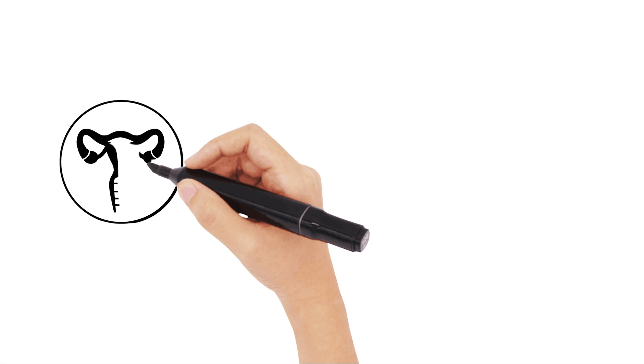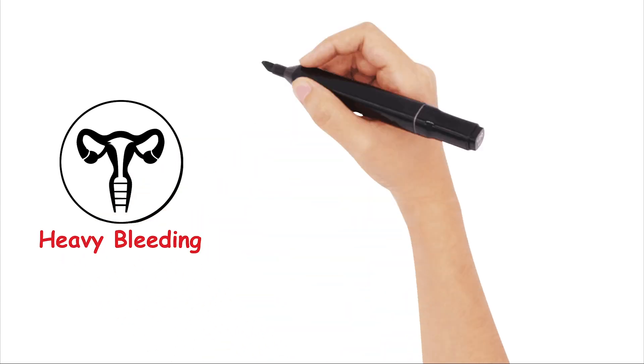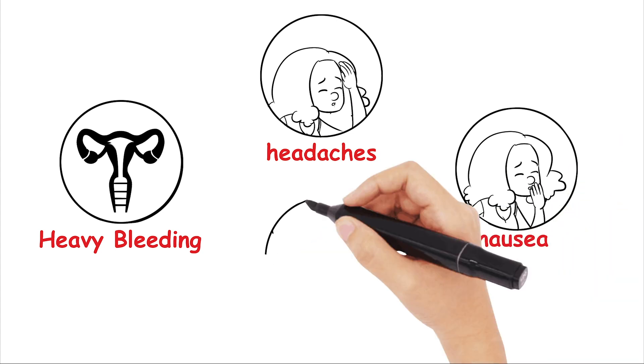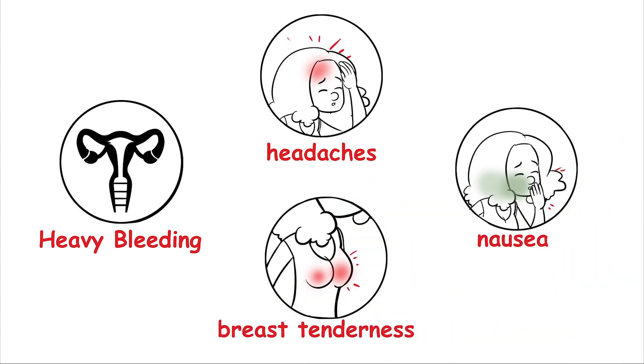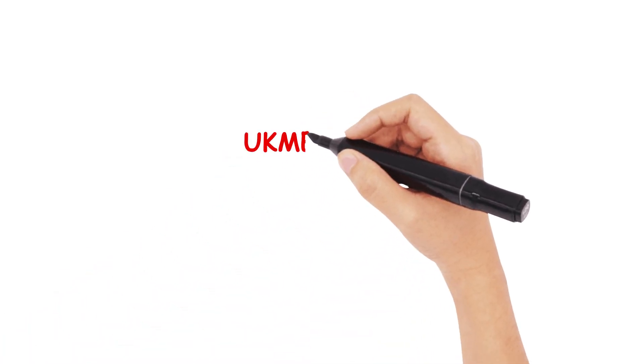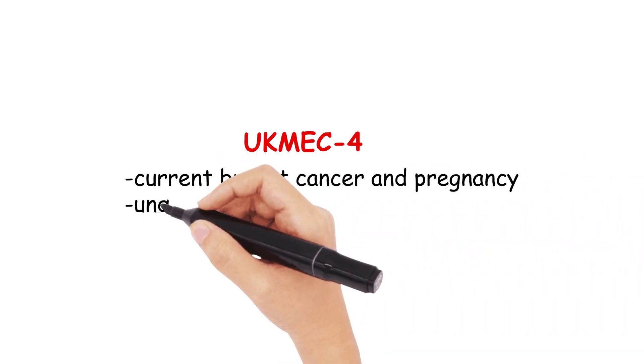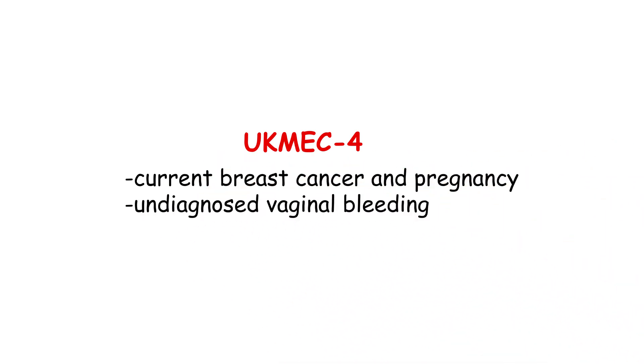The downsides are that it can cause irregular heavy bleeding, and requires a trained professional to insert it. Side effects commonly include headaches, nausea, acne, and breast pain, as per other progestogenic side effects. Like the POP, the UKMEC 4 contraindications are currently breast cancer and pregnancy, with similar UKMEC 3 conditions including ischaemic heart disease and undiagnosed vaginal bleeding — though I'd advise you to review these yourself.